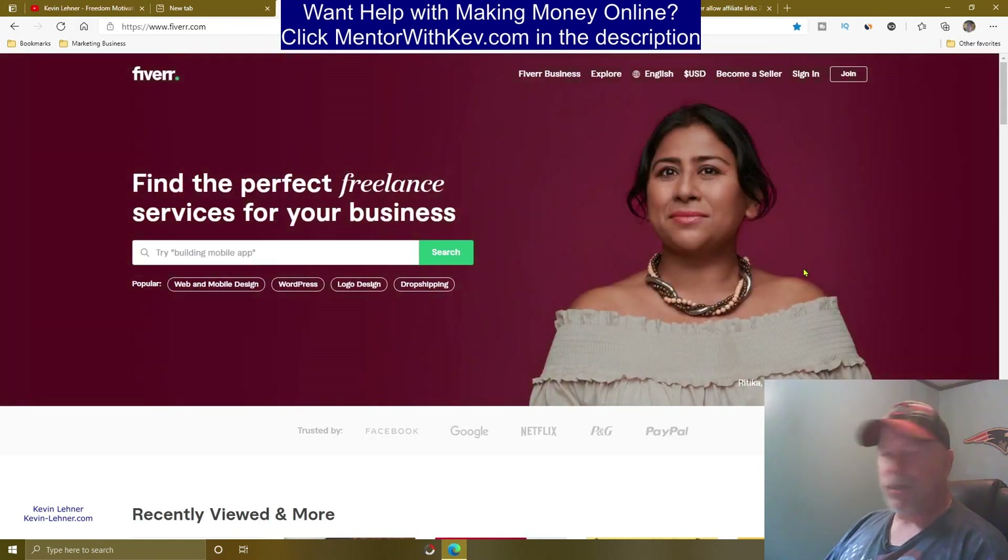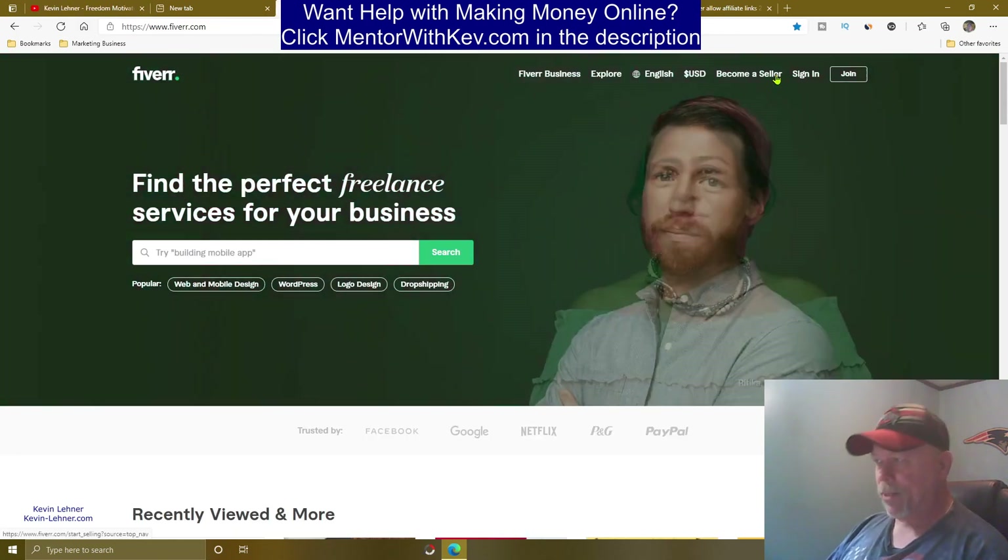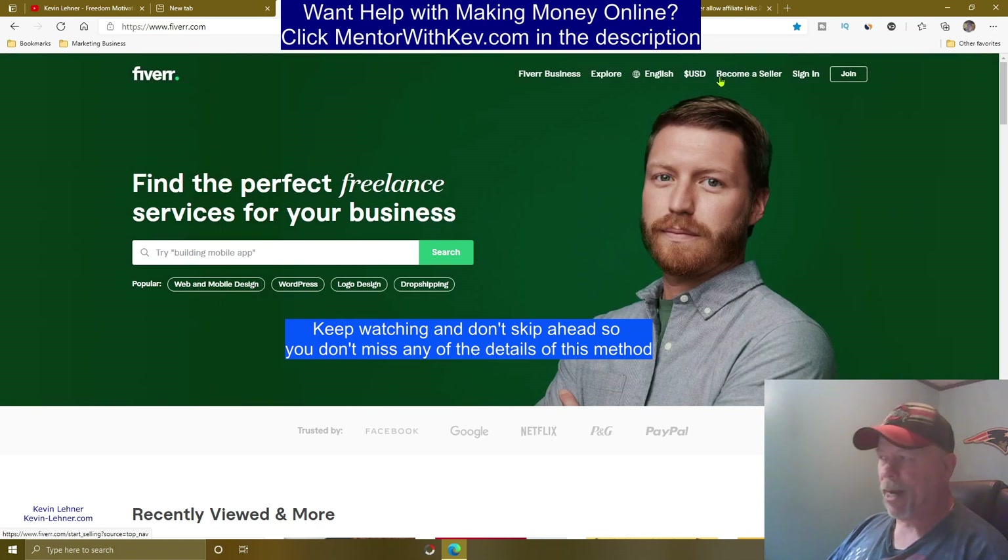So it's not quite what you think. You don't have to worry about this method — you are not going to become a seller on Fiverr.